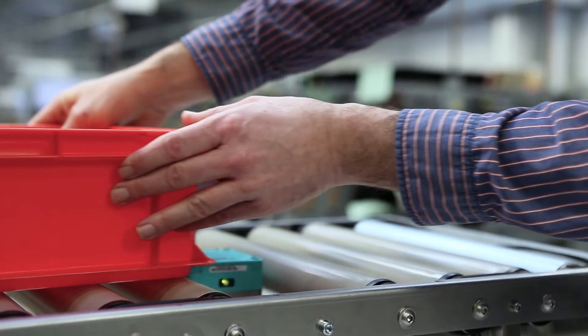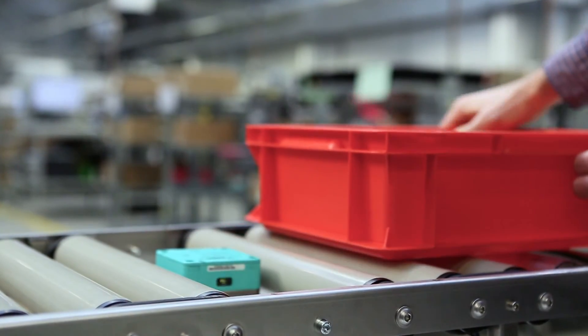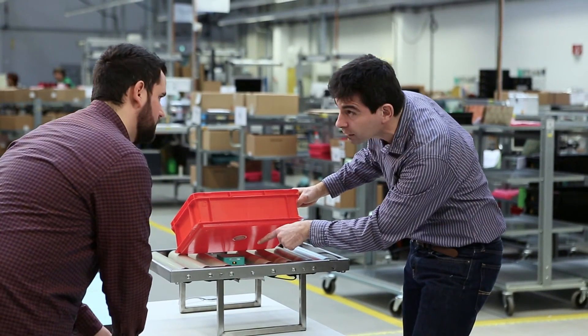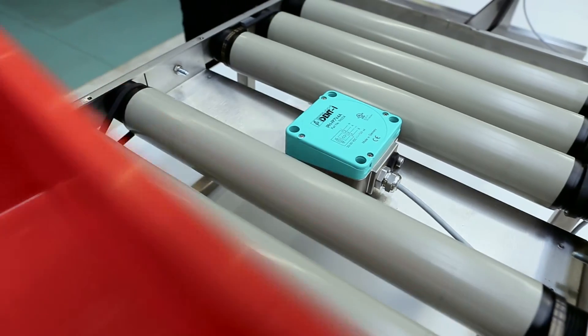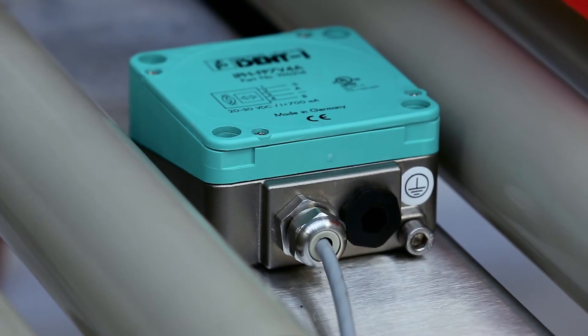Processes in slaughterhouses also include roller conveyor systems. Here, the RFID tag is integrated into the bottom of a plastic box that transports meat cuts. In this scenario as well, the read head automatically recognizes the box once it enters the detection zone and reads out all the information. Due to its stainless steel housing, the read head can easily be cleaned so that the hygienic requirements for these environments are fulfilled.